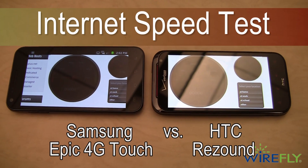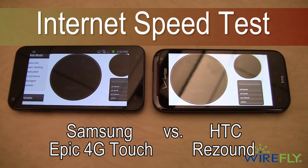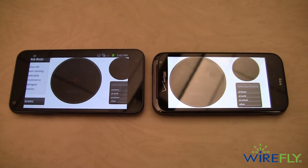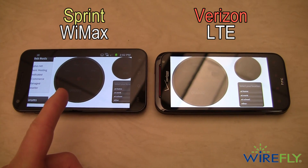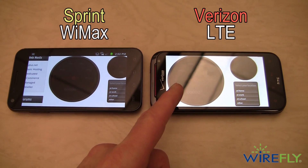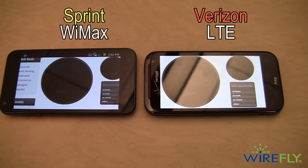Hey everybody, this is Bob Kovacs here at Wirefly, and all I want to do today is a simple speed test showing 4G download speeds for both Sprint, that's on the left here, and Verizon is on the right. This is the Samsung Epic 4G Touch for Sprint's 4G WiMAX network, and this is the HTC Resound for Verizon's LTE network.